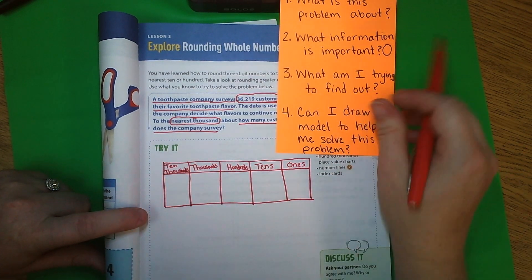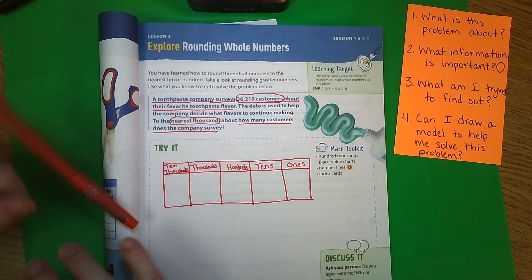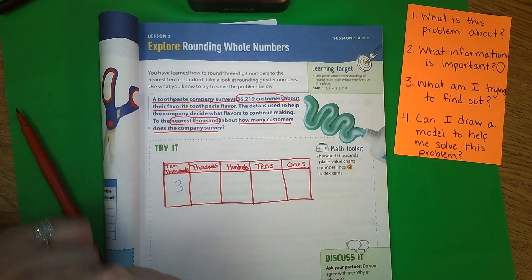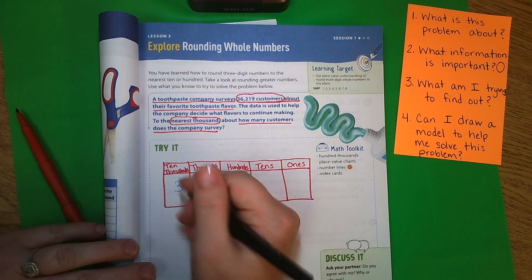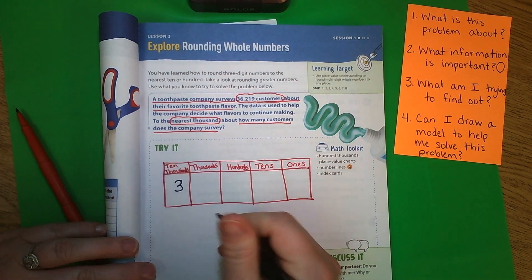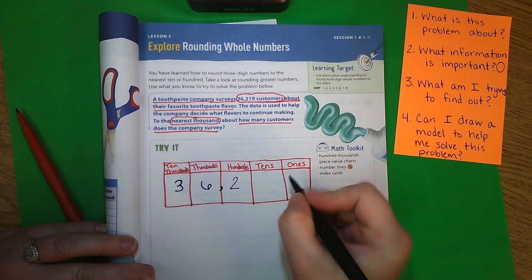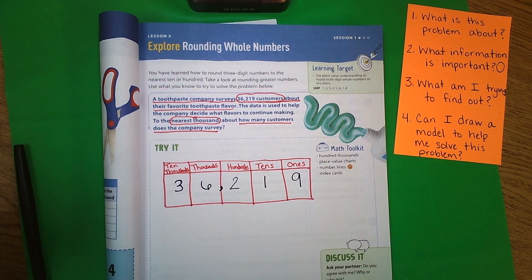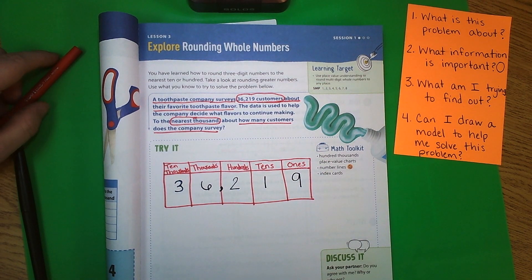Now I'm going to take my number and put it in the place value chart. Thirty-six thousand, two hundred nineteen goes in. Now we have that in our place value chart. What is this problem asking us to do? It's asking us to round.